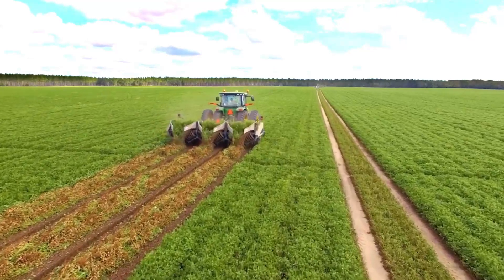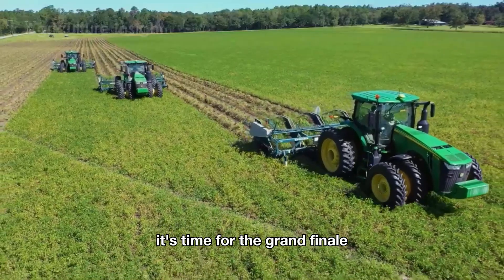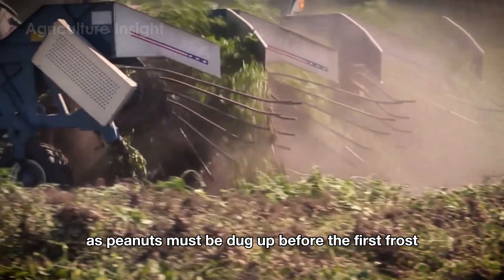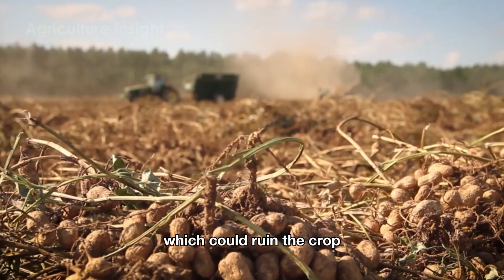By late summer or early fall, it's time for the grand finale: the harvest season. Timing is crucial, as peanuts must be dug up before the first frost, which could ruin the crop.